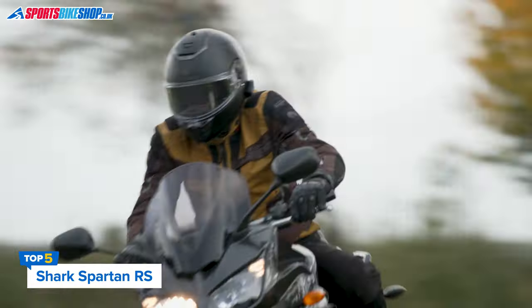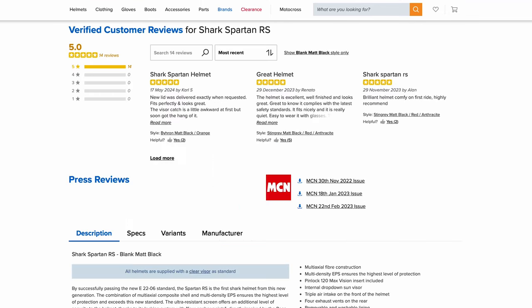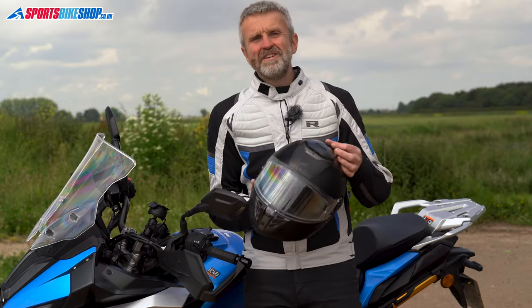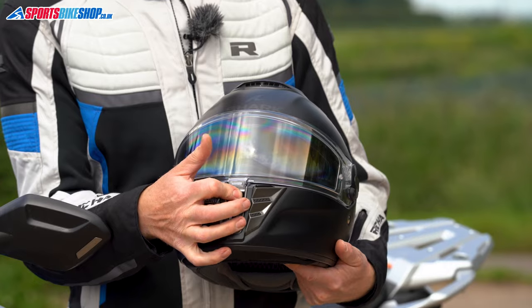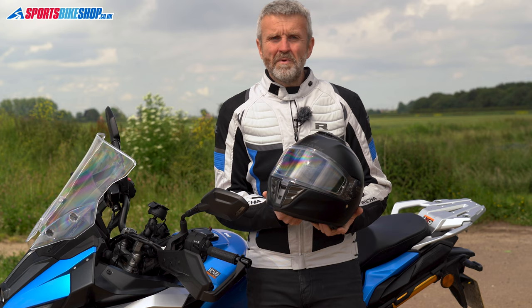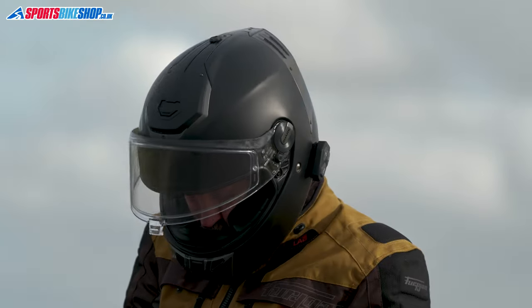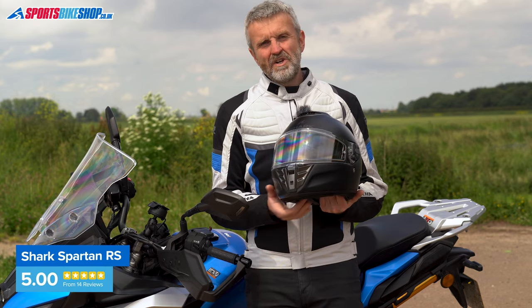With 14 customer reviews on the board, the Shark Spartan RS has a perfect record of 14 five-star ratings. Riders love the build quality, the plush comfort lining with its velvety feel, and easy operation of the sun visor. If there's a common grumble, it's needing to get used to pushing a button under the visor's central release tab to release the lock. Spectacle wearers say this helmet makes life easy for them, and I found the same when I wore my specs inside a Spartan RS. It's easy to fit your choice of intercom as well, though the recesses inside are a bit small for Cardo speakers that are 40mm or larger in diameter.